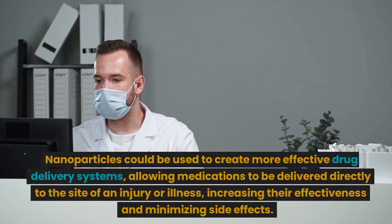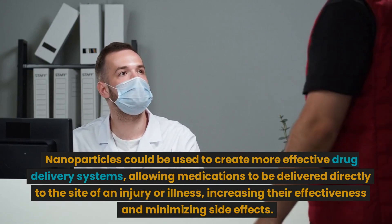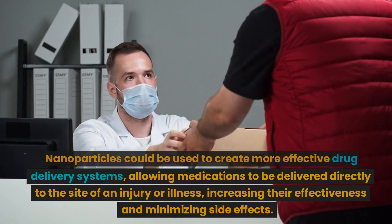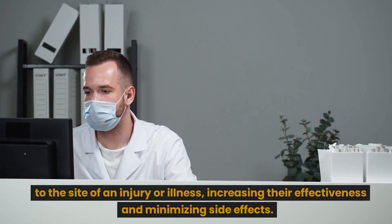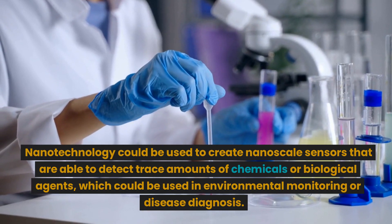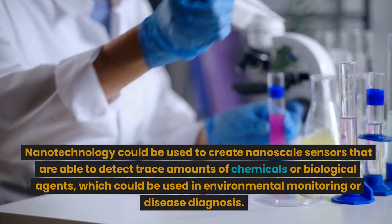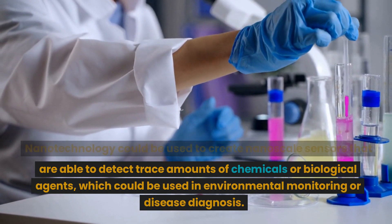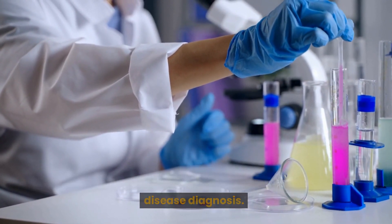Nanoparticles could be used to create more effective drug delivery systems, allowing medications to be delivered directly to the site of an injury or illness, increasing their effectiveness and minimizing side effects. Nanotechnology could be used to create nanoscale sensors that are able to detect trace amounts of chemicals or biological agents, which could be used in environmental monitoring or disease diagnosis.